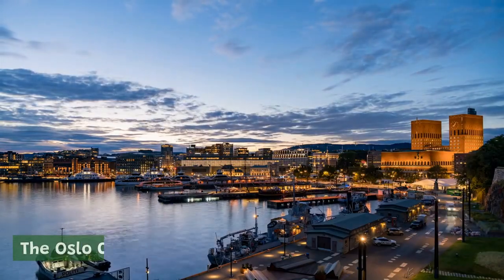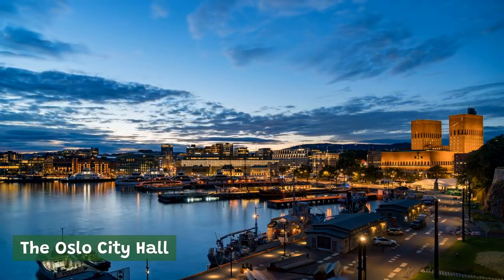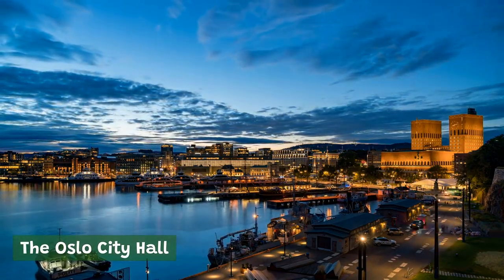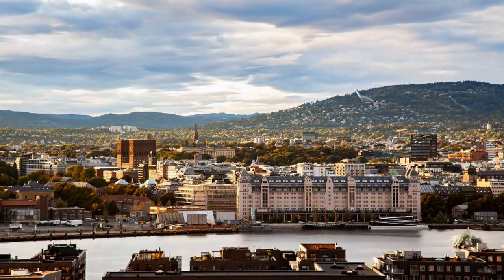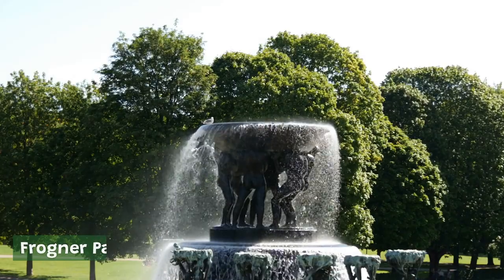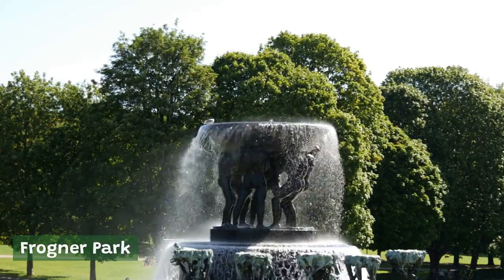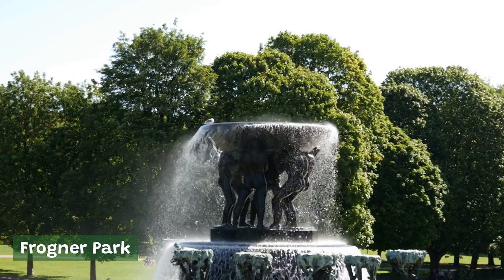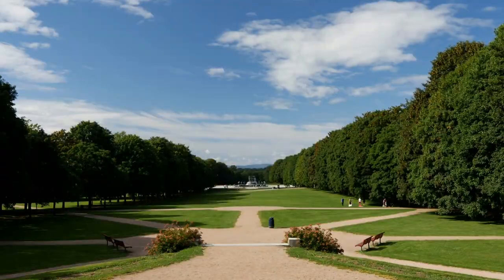The Oslo City Hall. Completed in 1950, the Oslo City Hall is known for its distinctive architecture and beautiful murals and frescoes. The building also serves as the venue for the Nobel Peace Prize Ceremony. Frogner Park. One of the largest parks in Oslo, Frogner Park is home to over 200 bronze, granite, and cast-iron sculptures by Norwegian artist Gustav Vigeland. The park is also a popular spot for picnics and outdoor concerts.